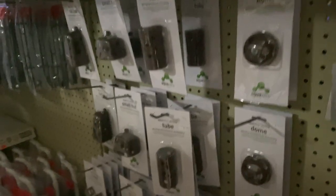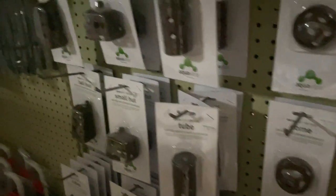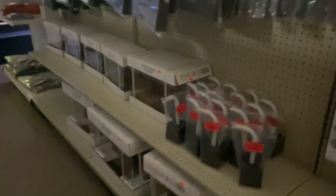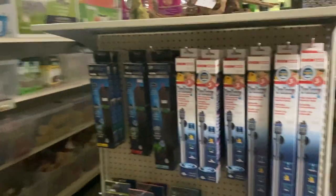Aquatop does have a new line of shrimp products — these are environmental enrichment, spaces for the shrimp to hide, and great surface area for biofilm to form. As a reminder we do still have ADA — we have placed another order which should come in April or May and will include a lot more ADA soils. That's probably it for our new fish products at the moment.